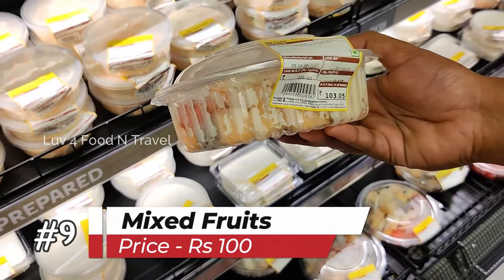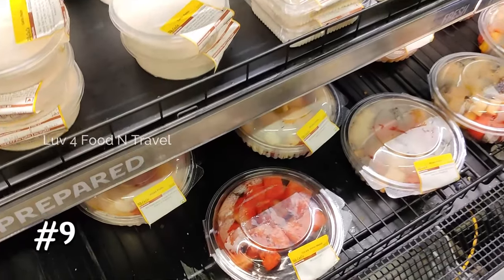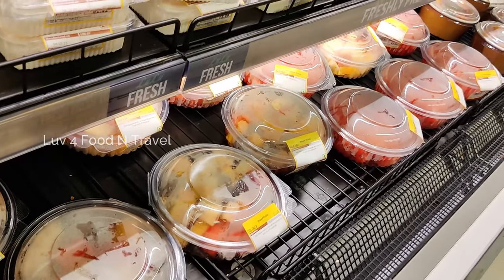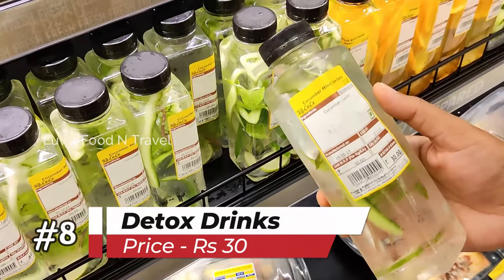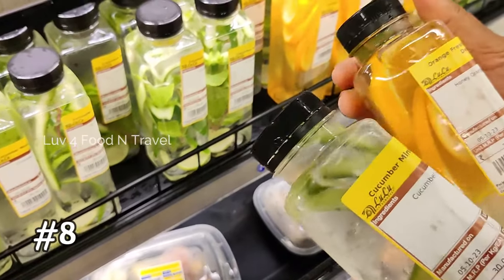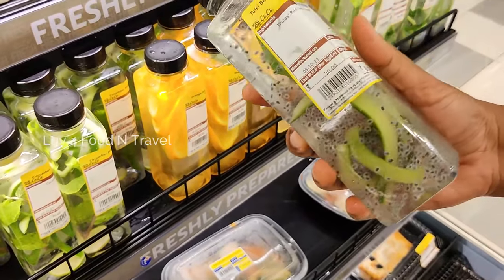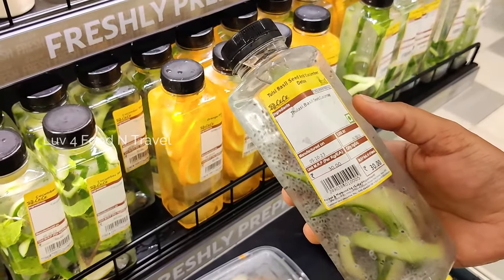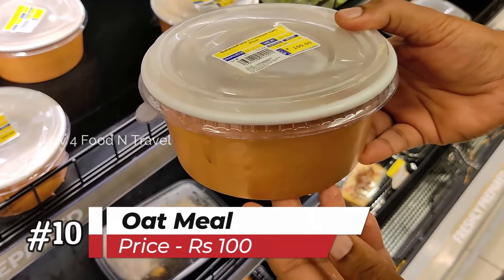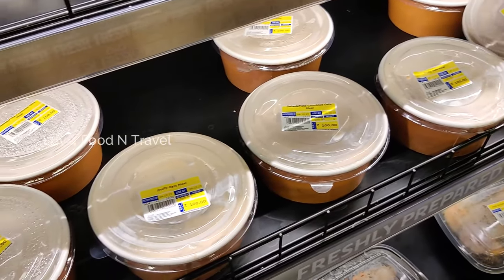Then we saw this cut fruit section where we get different varieties of fruit salads. You can get a box of mixed fruits or any single fruit of your choice. The mixed fruits box was priced at Rs 100. We also came across this detox bottle for Rs 30 — getting a detox bottle really makes sense especially when you shop a lot of high calorie food. It was available in 3 flavours. The next healthy breakfast option was this oatmeal box for Rs 100, available in different flavours like dates, pista, crumble oatmeal and fruity oatmeal.